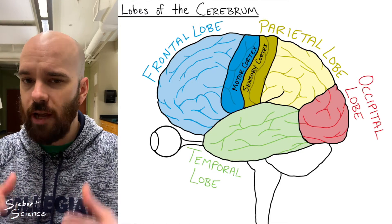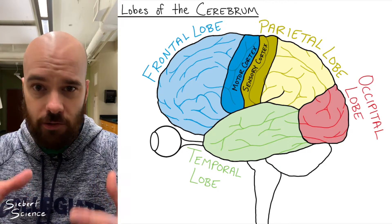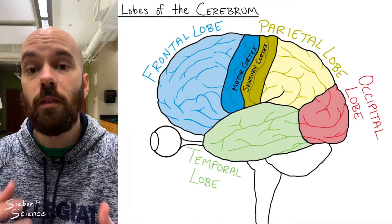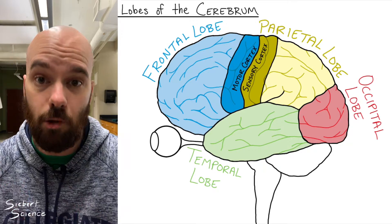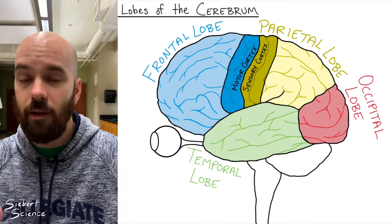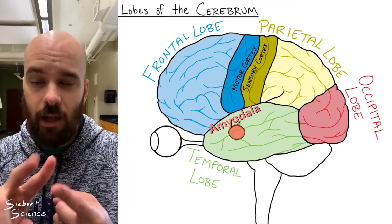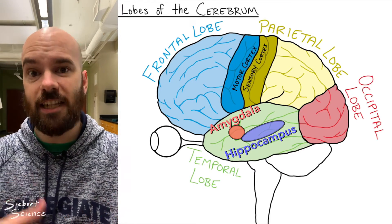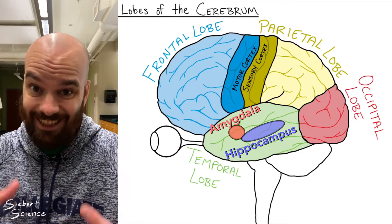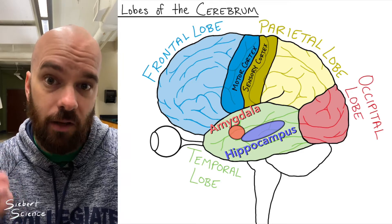When we talk about the lobes of the cerebrum, we're usually talking about the outer cerebral cortex. But I want to dive into two structures of the limbic system, which are in the temporal lobe but located much deeper inside the brain. The limbic system is associated with the processing of emotion and is also strongly tied to memory. Those two structures are the amygdala and the hippocampus. When I think of the amygdala, I think of anxiety and fear, but it also deals with the processing of memory — strong emotional experiences get encoded by the amygdala.